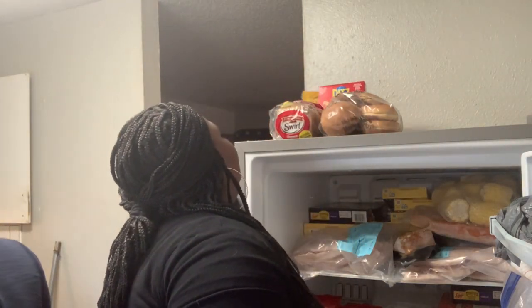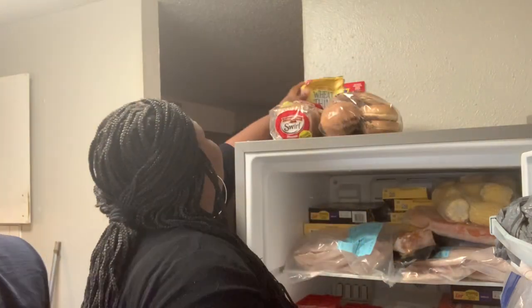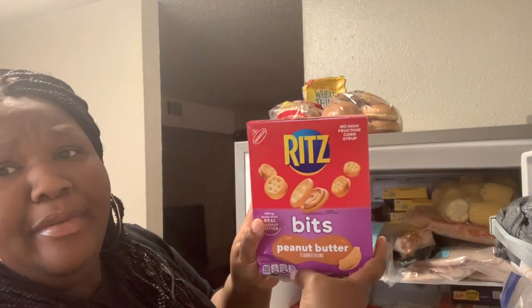Yeah you get a lot of soups too. And we got some Ritz and some Wheat Thins — Ritz bites, though I kind of crushed them up in the box.